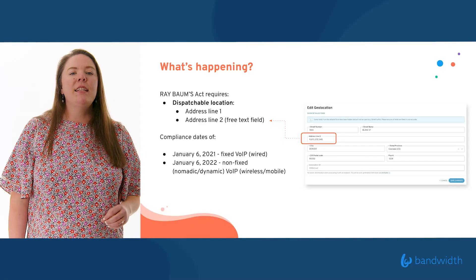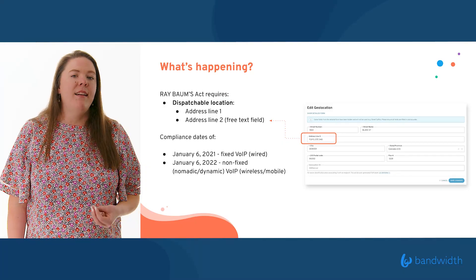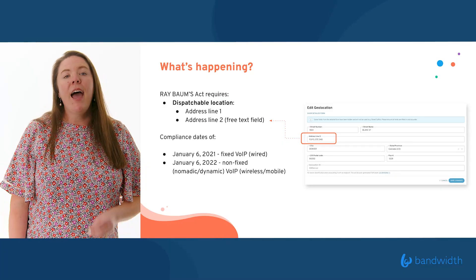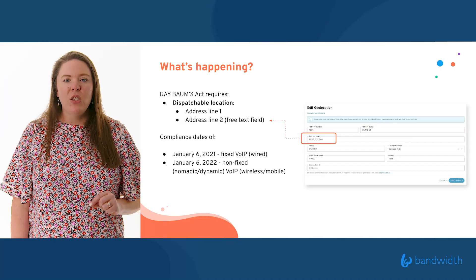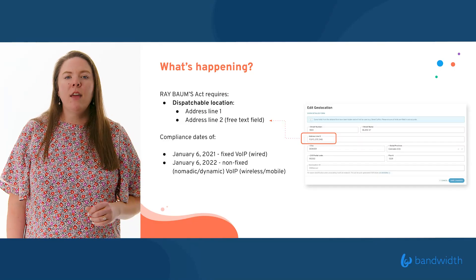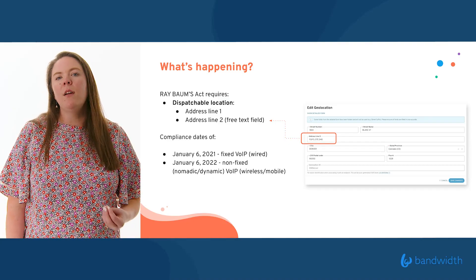For the Ray BAIRD Act, I need to know not just address line one — we're here at 900 Main Campus Drive in Raleigh. I also need an address line two, which is a free-text field. This gives public safety a little bit of extra information to help them get to the emergency fastest. In this example, we're here in our film lab, so I would give public safety '900 Main Campus Drive, Film Lab' — letting them know exactly where to go and where help is required.